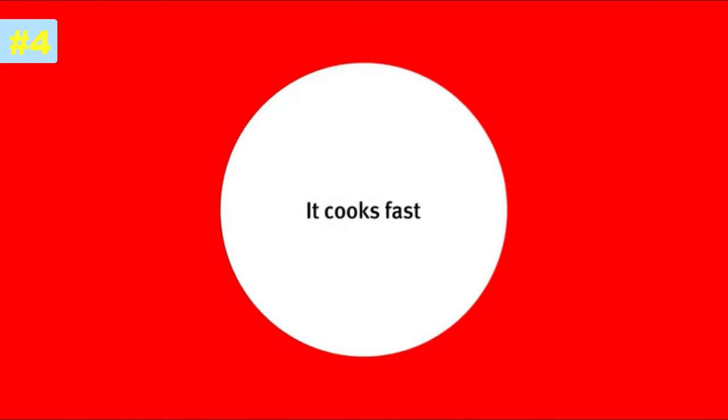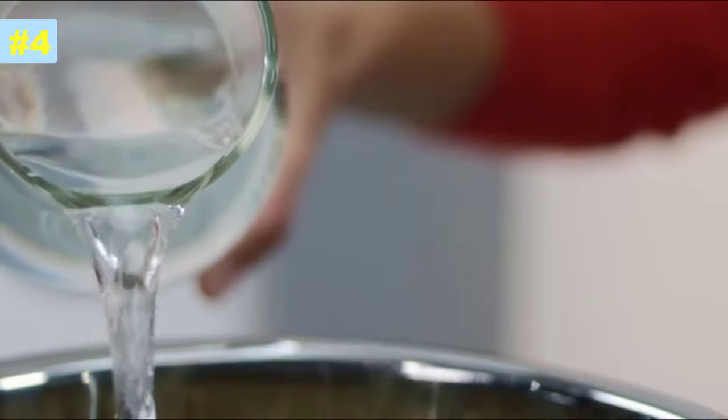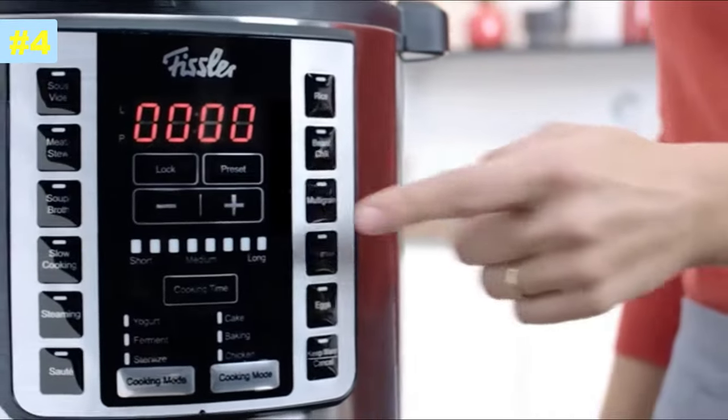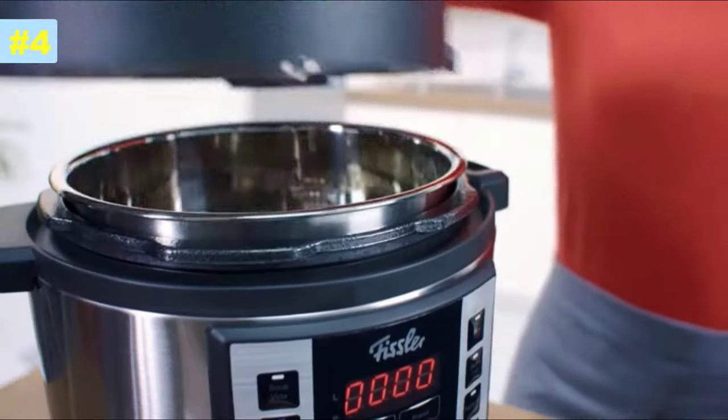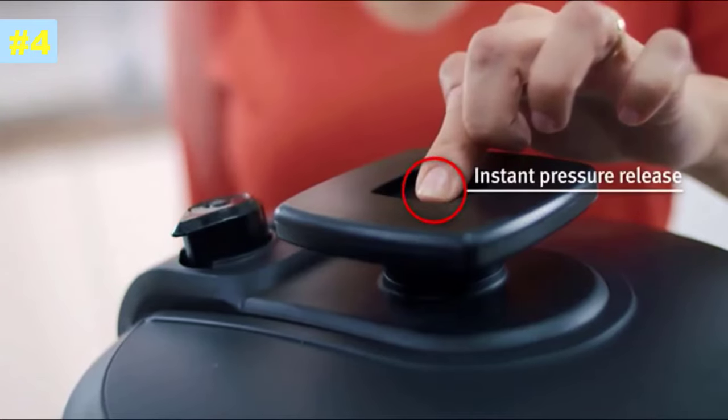It cooks fast. The Supreme Multipot is ideal for fast cooking of soups, meats, stews, poultry, multigrains, beans, chili, and much more. Pressure can be reduced safely and easily with the instant pressure release button.